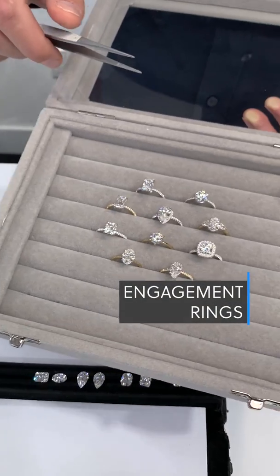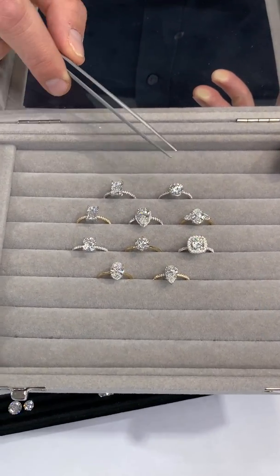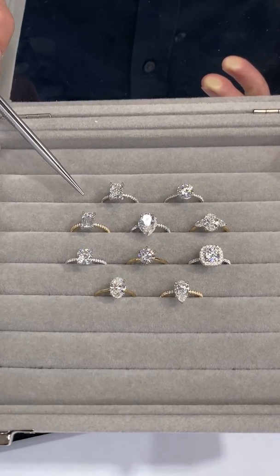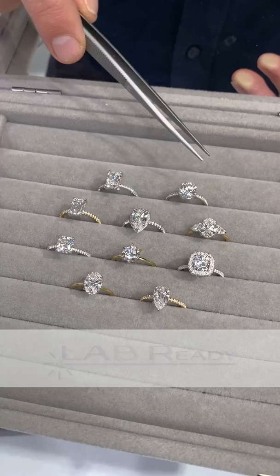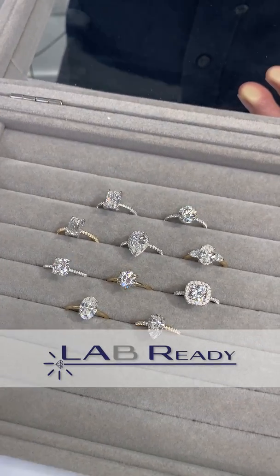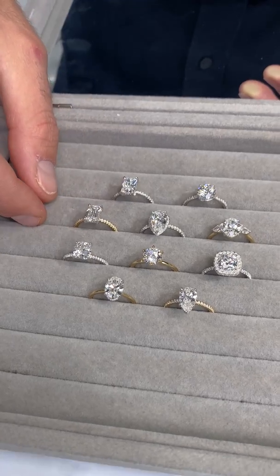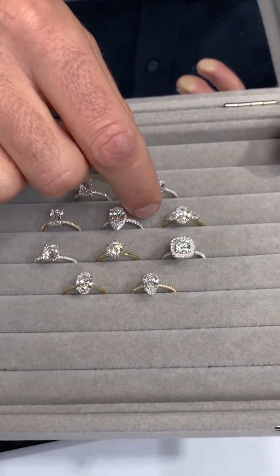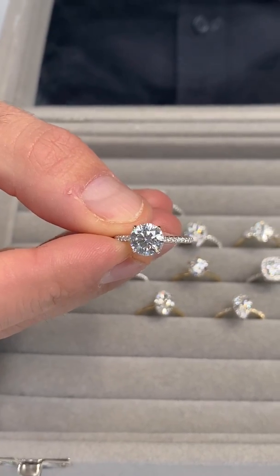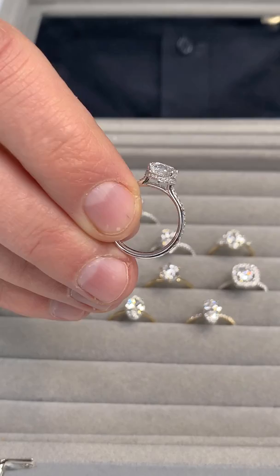Because you're saving so much on the center stone without sacrificing any of its visual beauty, you can allow more of your budget towards a beautiful custom setting like these shown here from Lauren B. Check out this new collection of lab-grown diamond rings that we are going to release, featuring 1.5 to 1.8-carat lab-grown center diamonds. You really cannot see the difference that it's a lab-grown — it looks just as beautiful as a natural diamond finished in a ring.